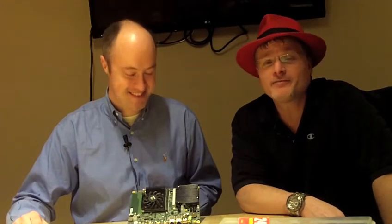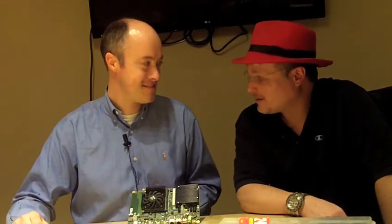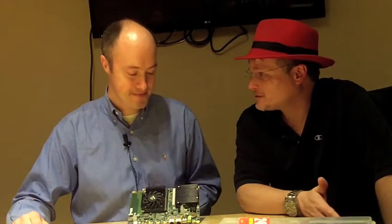Hi, I'm Rich with InsideHPC. I'm here at the GPU Technology Conference with Ian Buck from NVIDIA. We had an announcement today of something called Kayla, a development platform. What is this thing?